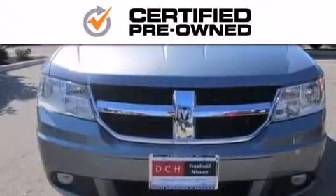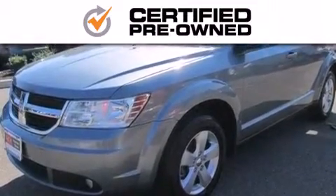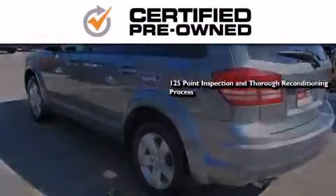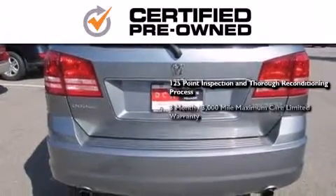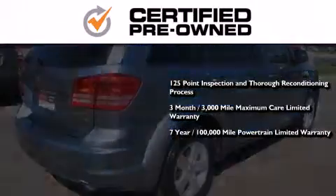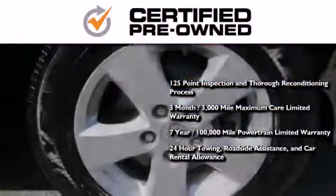Every Chrysler, Jeep, Dodge and Ram certified pre-owned vehicle has to pass a stringent certification process, guaranteeing that only the finest vehicles get certified. This means you get a 125-point inspection and thorough reconditioning process, a 3-month, 3,000-mile maximum care limited warranty, an up to 7-year, 100,000-mile powertrain factory-backed limited warranty, 24-hour towing, roadside assistance, and car rental allowance.